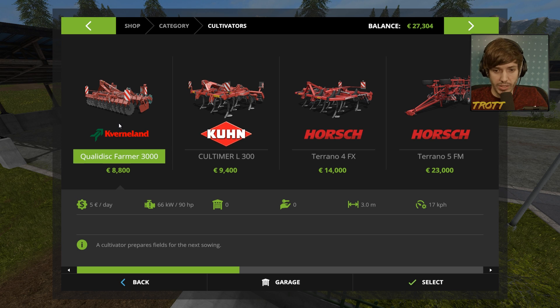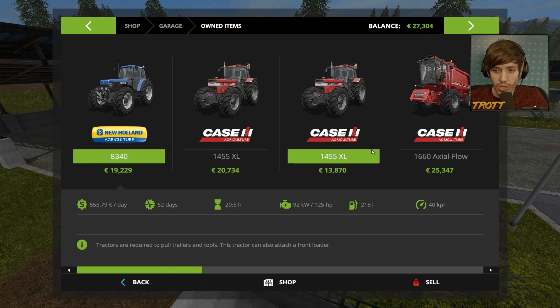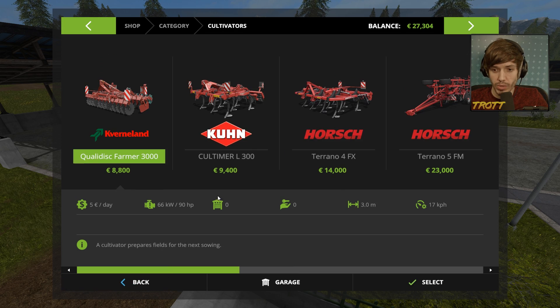The cheapest one I can see is £8,800. Is it like the red one we've got? No, we've got the next level up, which is £9,400. That's nice. It's called Kuhn. Oh wait, yeah, we have the Kuhn one.